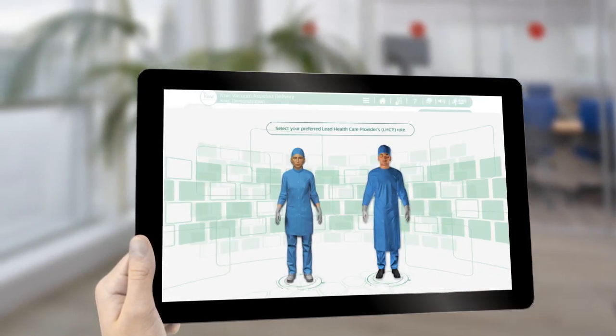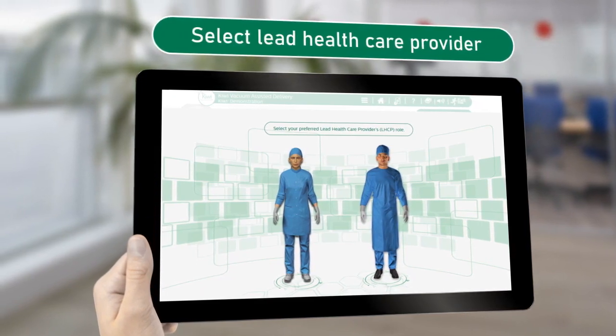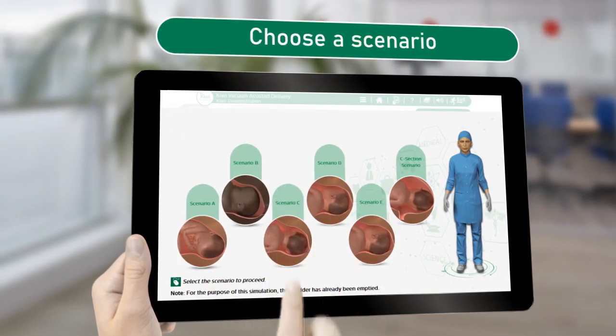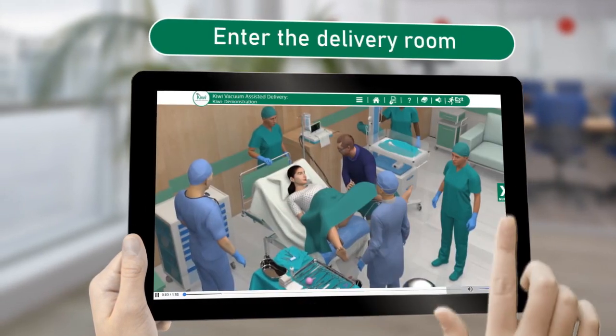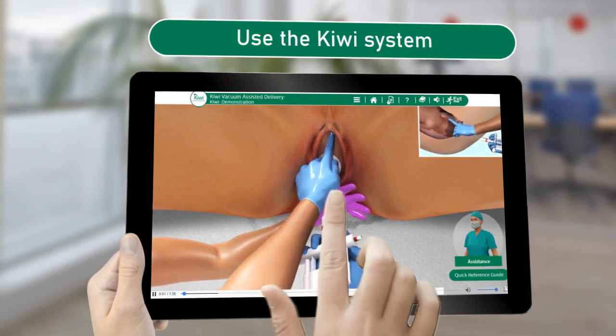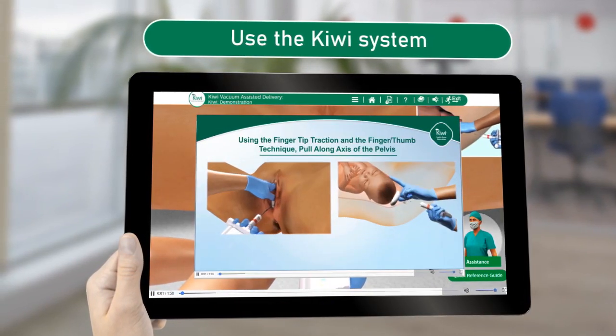Once you enter the Kiwi e-simulation room, you can select your preferred lead healthcare provider and choose from one of our six patient scenarios. You will then be able to use the Kiwi system with or without assistance.